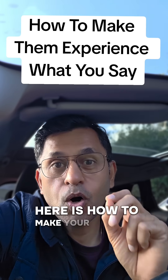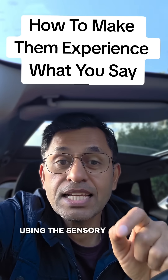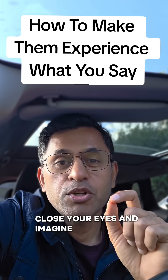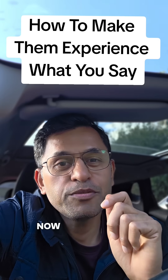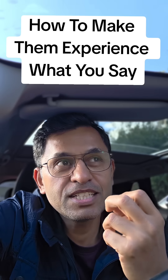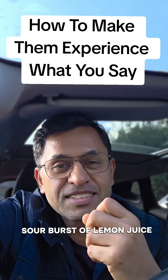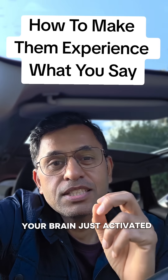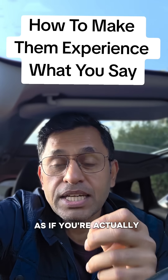Here is how to make your audience experience what you are saying using sensory language. Close your eyes and imagine you're biting a fresh lemon. Now feel the juice hitting your tongue. Taste that sharp, sour burst of lemon juice. Did your mouth just water? Your brain just activated the same taste receptors as if you're actually biting a real lemon.